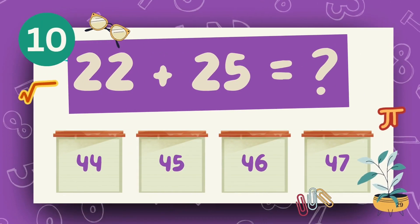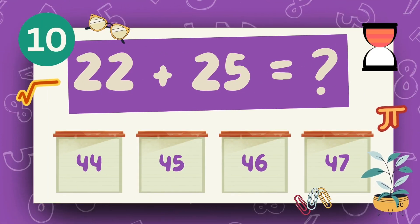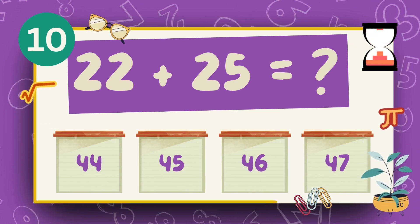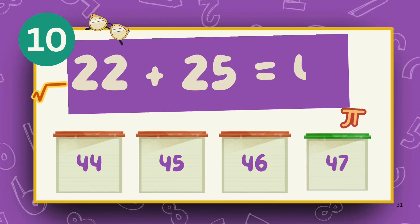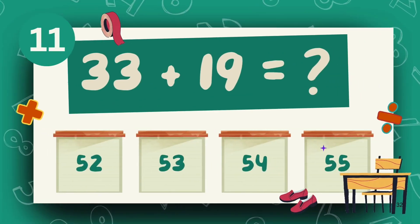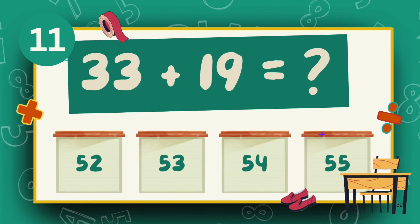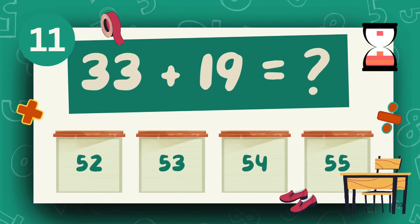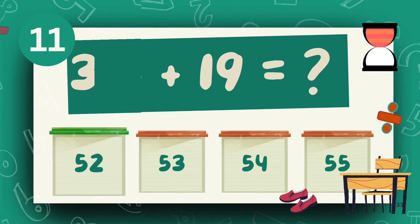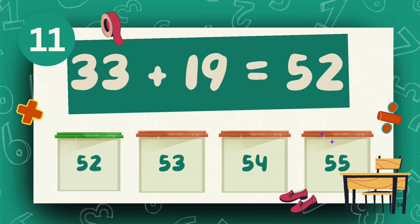What is 22 plus 17? The answer is 47. What is 33 plus 19? The answer is 52.